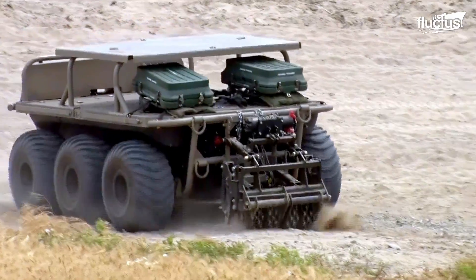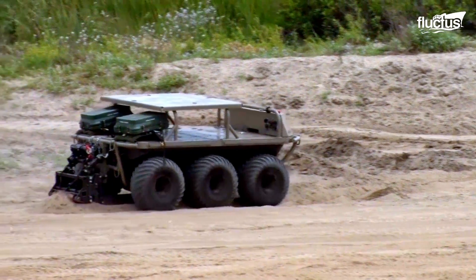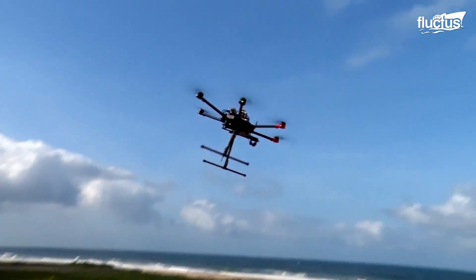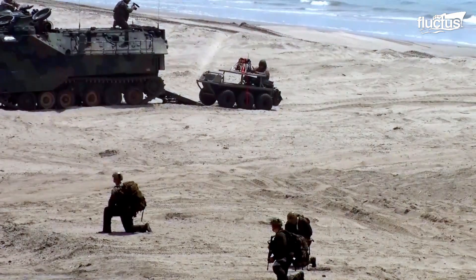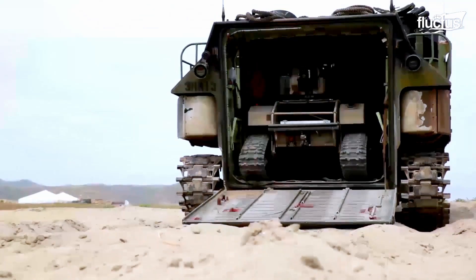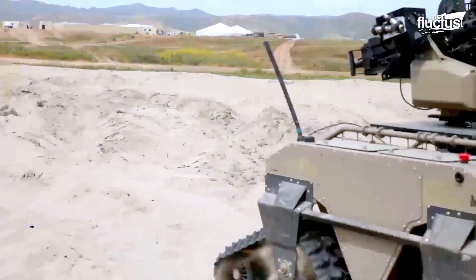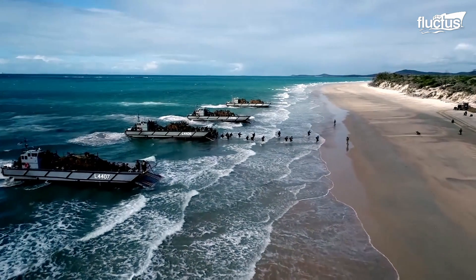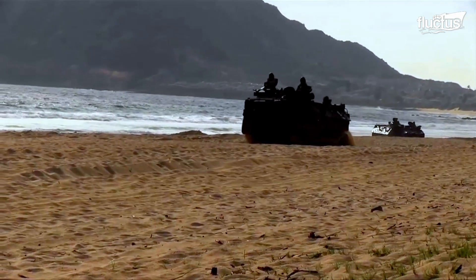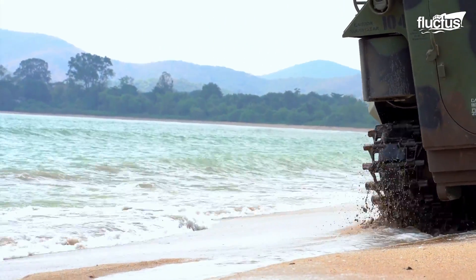Among the technologies demonstrated in the S2ME-2 ANT-X, many involved using unmanned vehicles equipped with sensors to gather intelligence and assess battlespace conditions, including identifying threats and obstacles. One of those unmanned craft is the Multi-Utility Tactical Transport, which is designed to aid dismounted infantry units by increasing their mobility and payload capacity. During beach landings, the MUTT can be armed with sensors and cameras to provide real-time reconnaissance data, helping to identify threats and obstacles on the beach and inland areas.